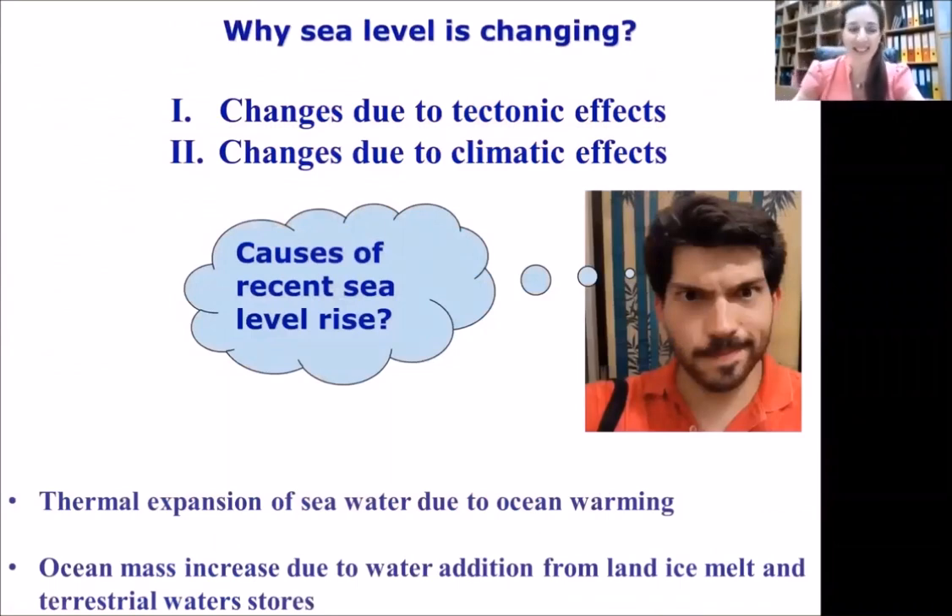Why is sea level changing? Changes are due to tectonic effects, and also due to climatic effects. We know there is an acceleration of sea level during the last decades. The causes of this recent sea level rise at a global level — not local, where tectonic influences also play a role — are the thermal expansion of seawater due to ocean warming, and ocean mass increase due to water addition from land ice melt and terrestrial water stores.